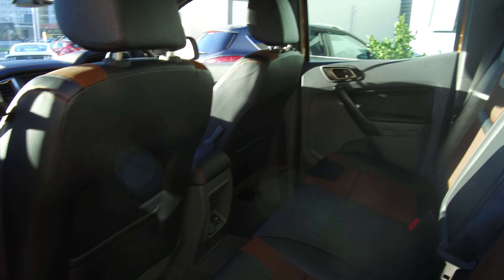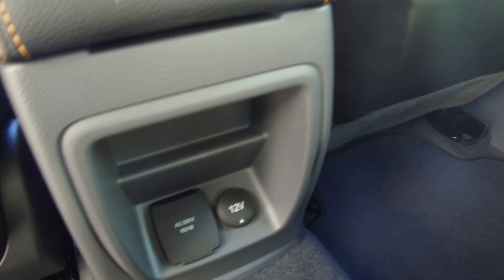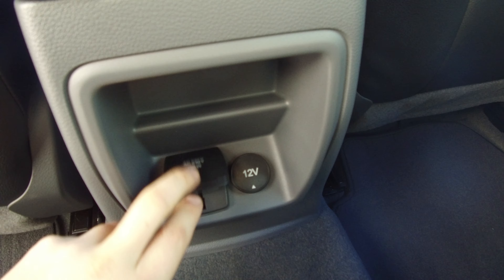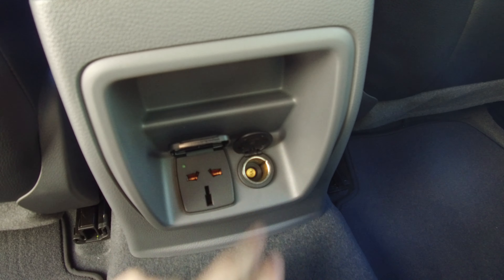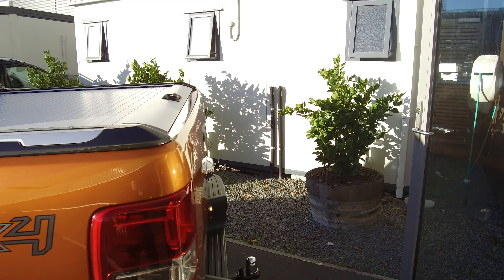Plenty of room in the rear for any rear occupants, all seatbelts across the shoulder. We've also got ISOFIX in the back here as well. Mats in the rear are also included. At the base of the center console we have a 230 volt and a 12 volt power outlet.